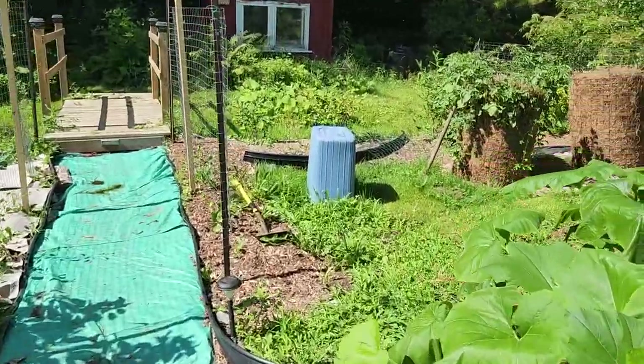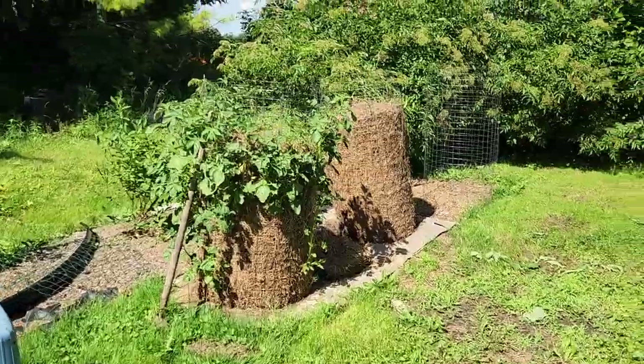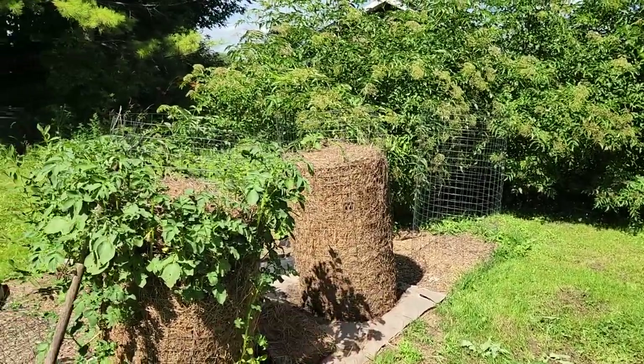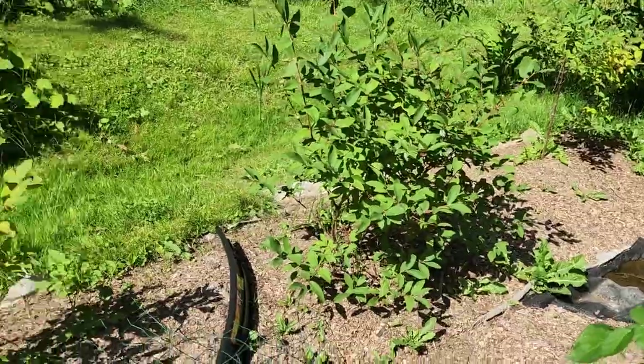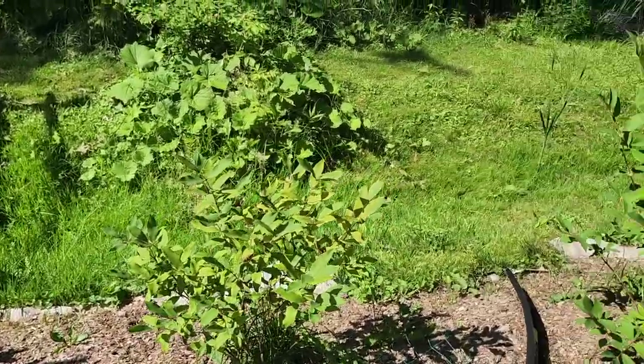Here are our two potato towers. One of them is doing really well, the other one is just a little slow — but we planted the second one much, much later. Over here we also have our hascaps, which are still pretty young, so we don't have a lot coming in yet in that neighborhood.